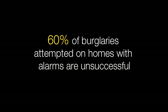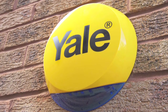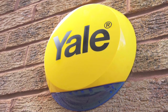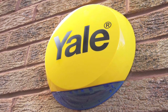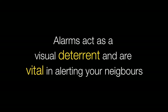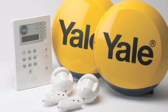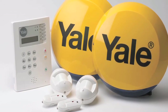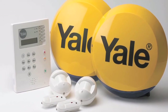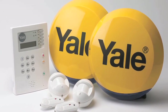60% of burglaries attempted on homes with alarms are unsuccessful, and with dark nights providing useful cover for burglars, you should make sure you always have a working home alarm. As well as providing a visual deterrent to potential burglars, alarms are vital for alerting your neighbours. Yale's wire-free alarm kits are quick and easy to install and offer discreet protection for all types of properties, from flats to large family homes.